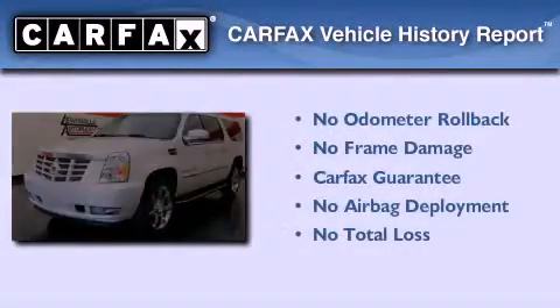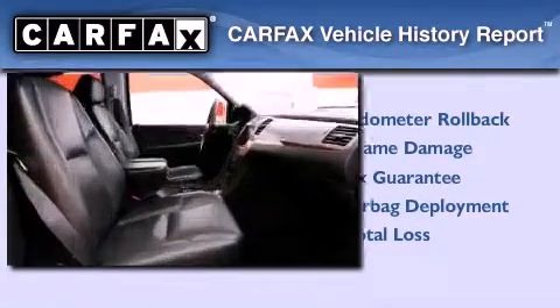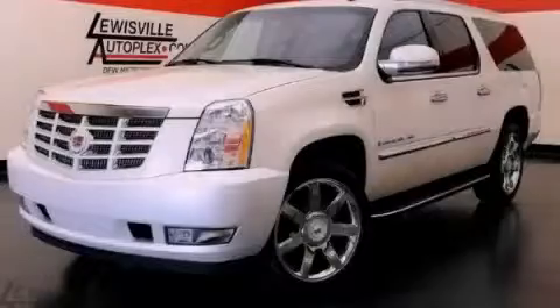This Cadillac qualifies for the Carfax Buyback Guarantee. Call now to find out how you can own this breathtaking vehicle.